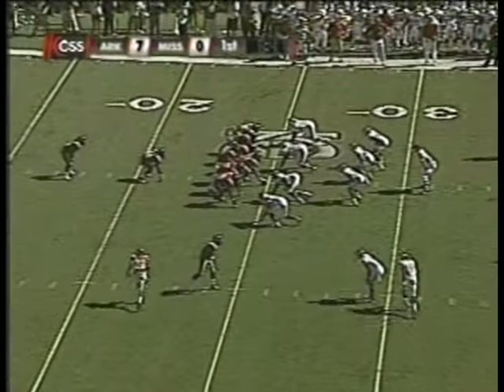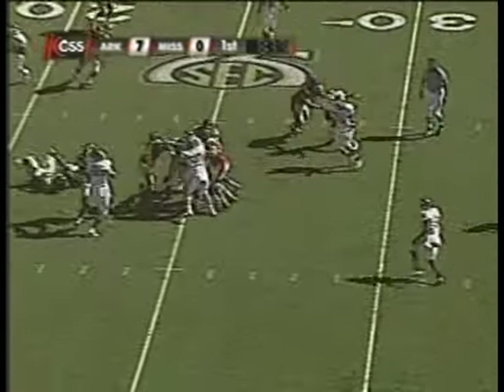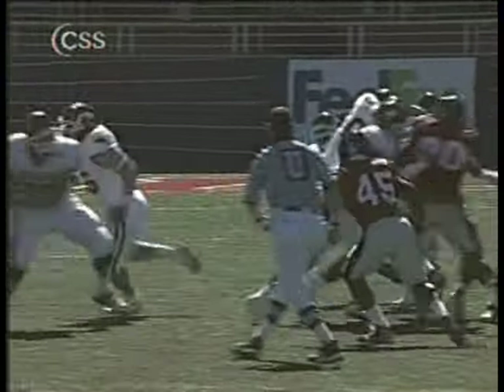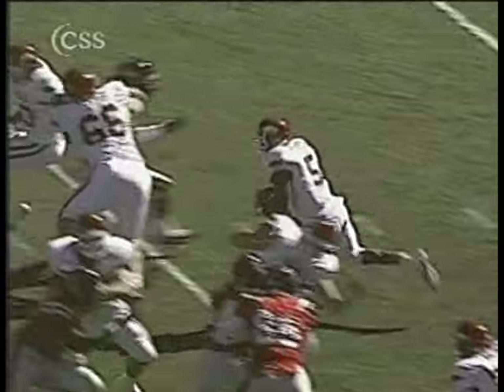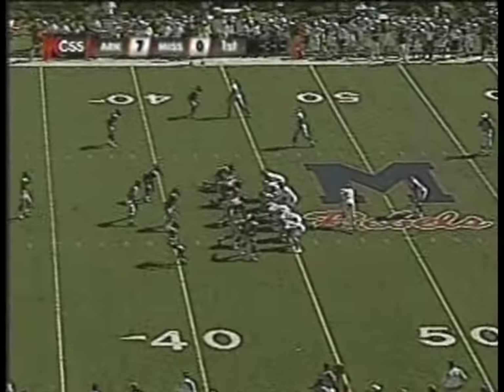Under center, puts Dexter McCluster in motion from the near side, and gives it to Ben Jarvis Green-Ellis off of right tackle, takes it to the 25. He shows you his strength and power — he's 6'2" and weighs 220 pounds — as the linebacker for Ole Miss comes up to try to make the tackle, he just runs right through it.